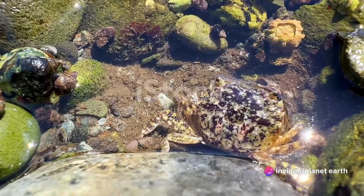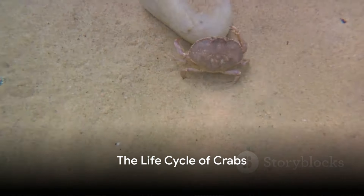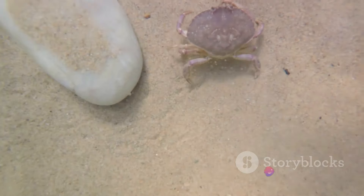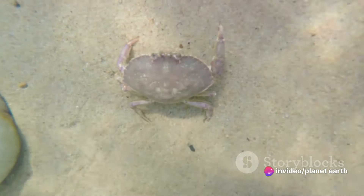But what's more astounding is their life cycle. Let's dive in. Crabs have an extraordinary life cycle that starts in the sea. Their journey from a tiny egg to a full-grown adult is a captivating story of transformation and adaptation.